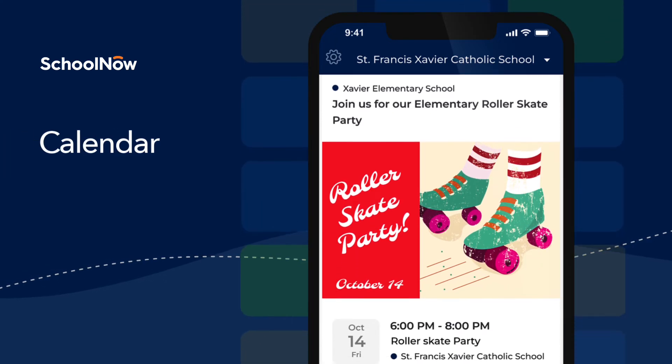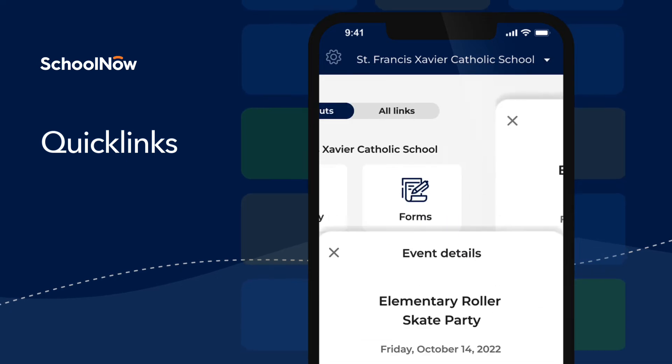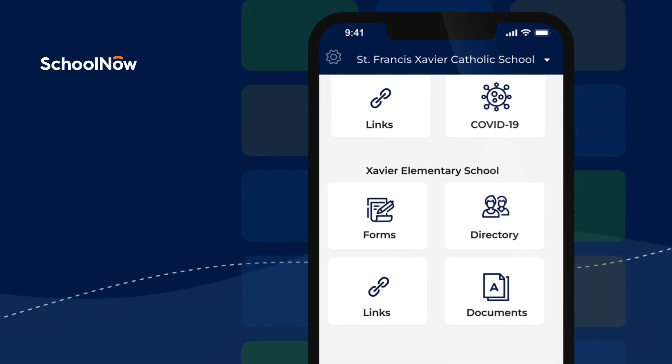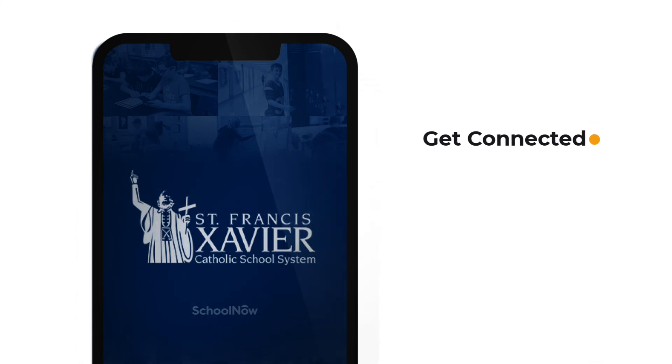A school calendar that can be added to your personal calendar. Plus, quick links for easy access to staff, forms, lunch menus, schedules, and other school information. Get started and get connected like never before with School Now.